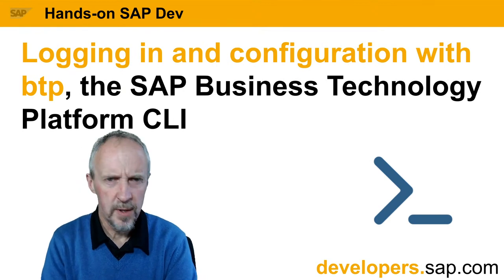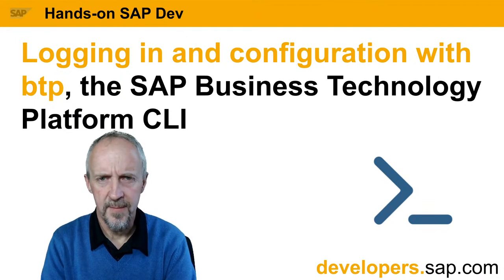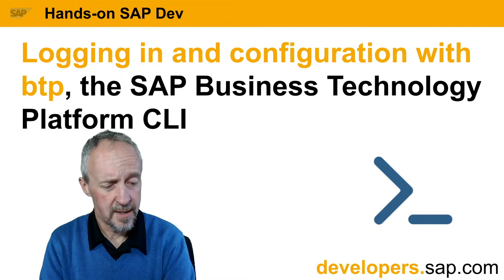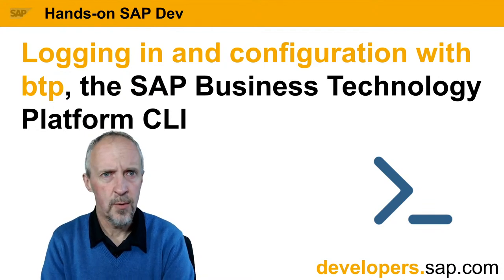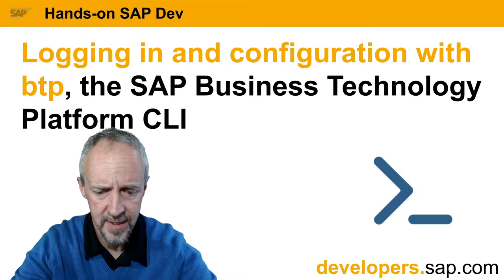Good morning, good afternoon, good evening. Welcome to Anson SAP Dev with me, QMacro DJ. It's nice to be back. It's been a crazy, quite interesting week, so I'm really glad we're back on track. Thank you all so much for joining — really, really nice to see you all.